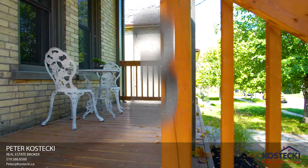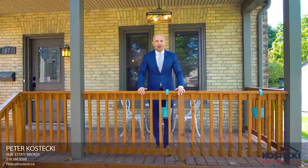Number 3: The Front Porch. Enjoy a coffee in the morning or a cocktail to wind down your day.